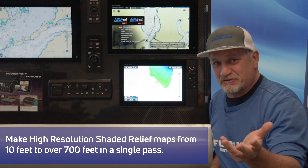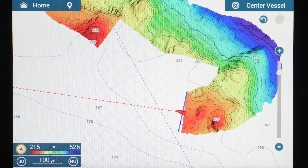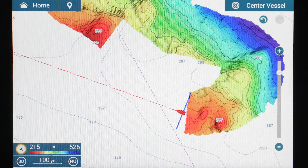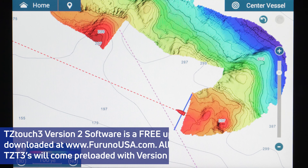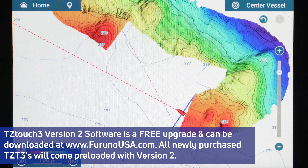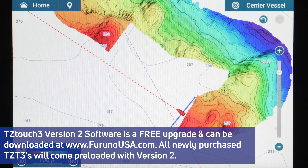Furuno has taken the technology built into our DFF3D multi-beam sonar and combined it with our TZ Touch 3 MFDs in this brand new version 2 software update to give you PBG. PBG allows you to create your own high resolution, survey quality, shaded relief underwater maps with this new feature, and it's just amazing what we can do.